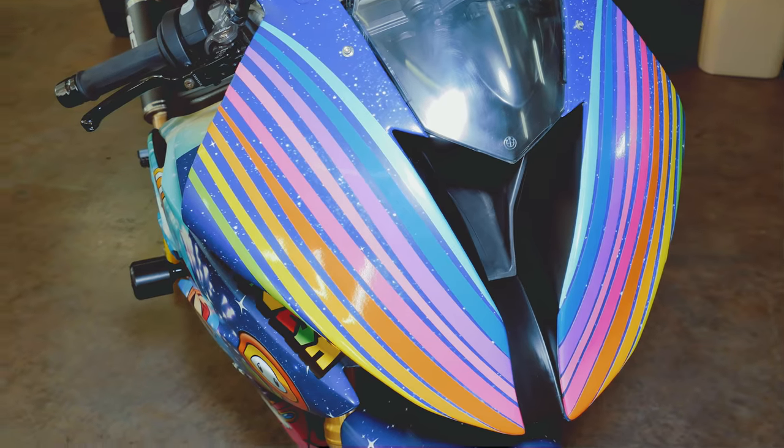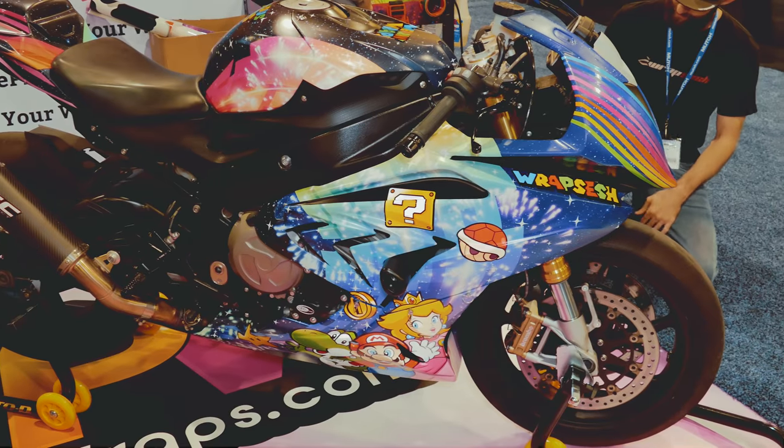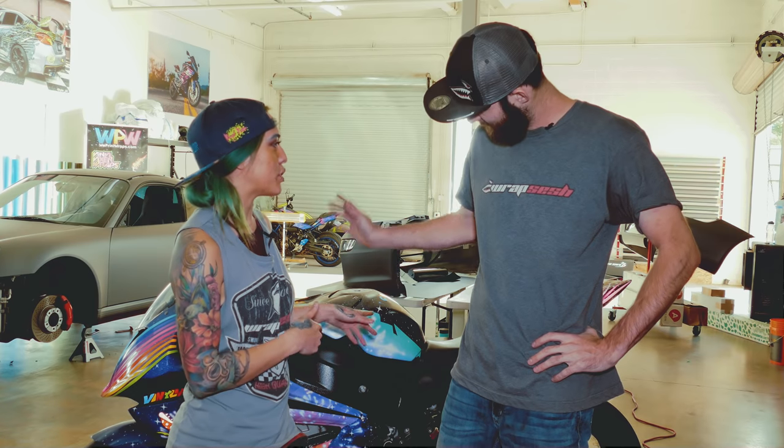What's up guys? Vinyl Vixen and Slim Shetty here at Rapsetch. This week we are finally revealing the Rainbow Road RR. So this is the BMW S1000 Rainbow Road Mario Kart inspired wrap. We are going to do the reveal with Miss Kitty, one of our sponsored female riders here in Arizona, and we'll get into a little bit of depth about what we did with this bike. We took it places, we did stuff to it. Fun stuff. Let's get going on it.